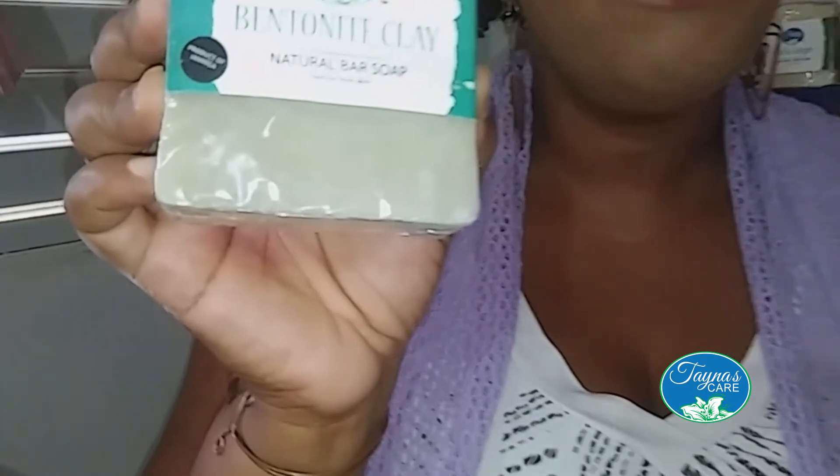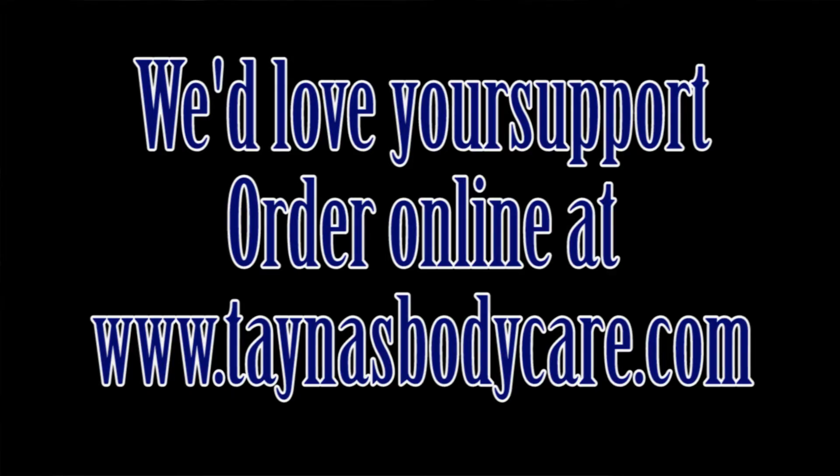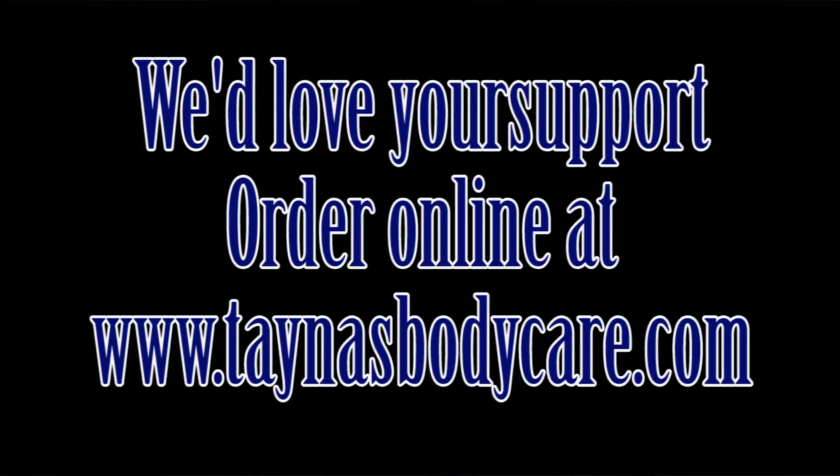Additionally, this is our Tanya's Body Care bar of bentonite clay soap. It's 100% natural and unscented for persons who don't want the scent in a soap. This is what it looks like wrapped. It's available in a few locations in Jamaica including Beauty Supermarket and Earth Elements. But if you're outside of Jamaica or in areas we've not yet reached, feel free to order online at www.taniasbodycare.com.